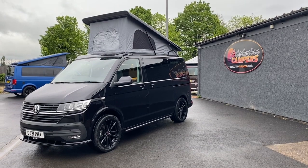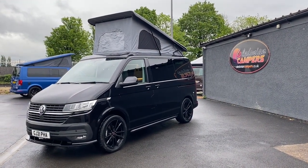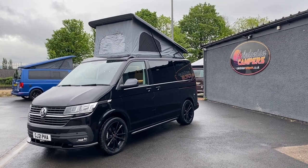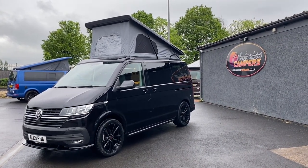If this van or any other vans on our website are of interest to you, please contact us through the usual channels — Instagram, Facebook, email, telephone — or just come in and visit us to see what they're really like in the flesh.